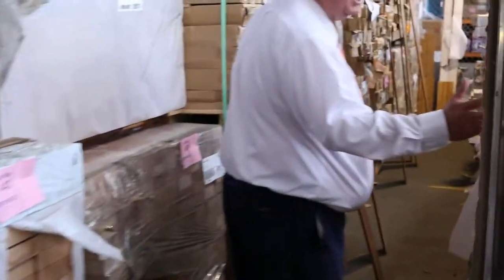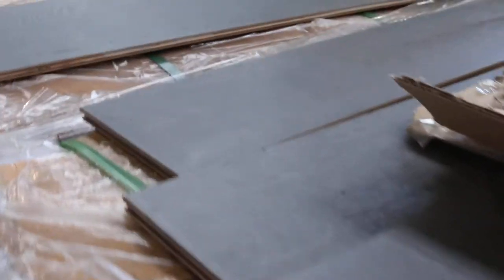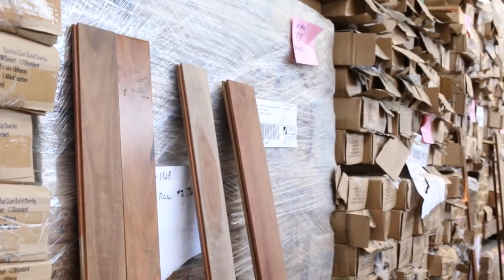A bit of engineered flooring down this row — engineered flooring and also some spotted gum overlay flooring, pre-oiled and also some unfinished as well, 130 by 14 and 80 by 14. Heaps and heaps of that stock there.